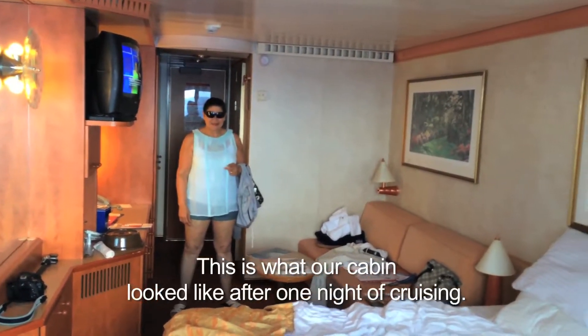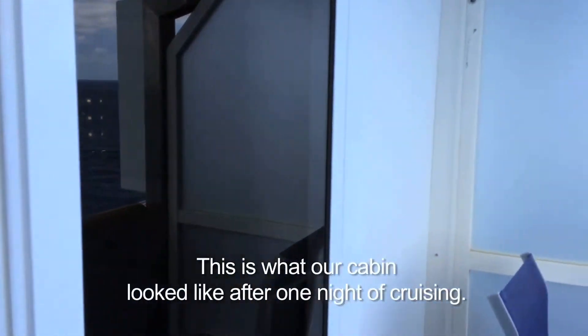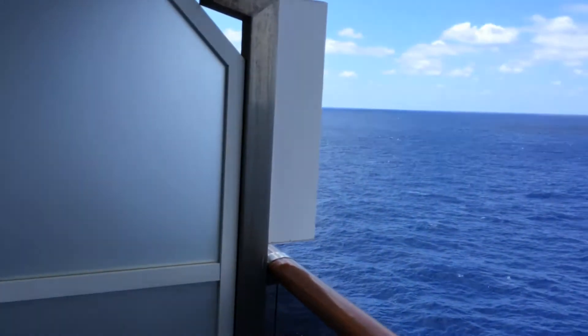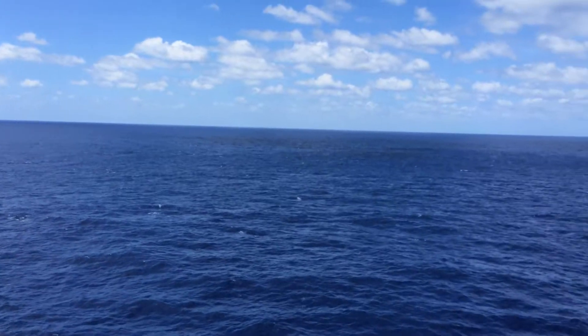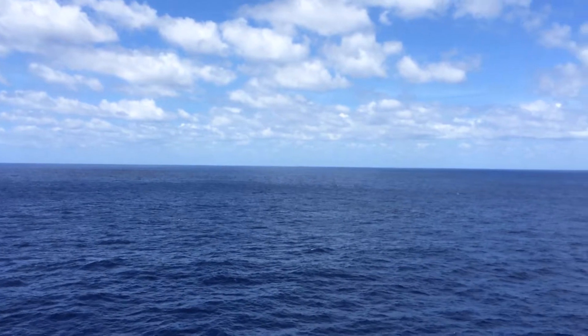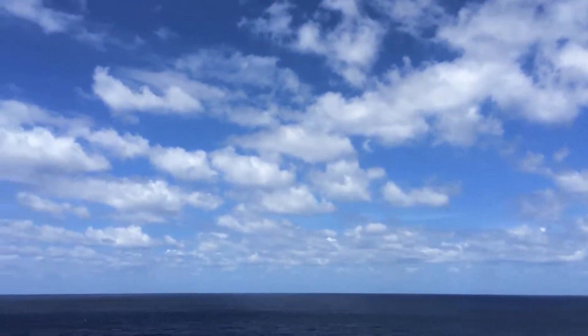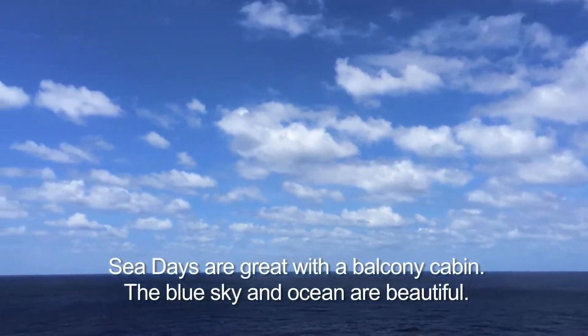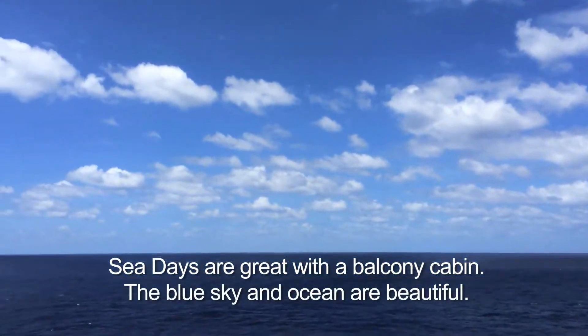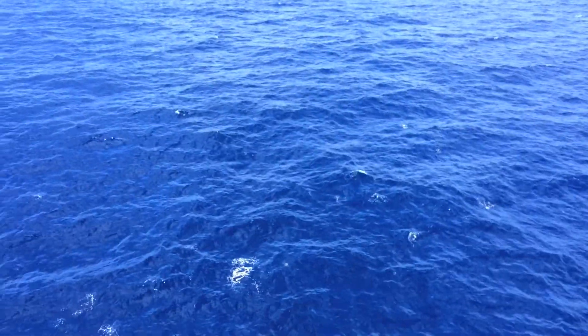This is our first sea day. It's almost noon. We slept a little while because we didn't sleep for 24 hours. That's what it looks like out here. This is the balcony, of course. The sky is nice. The ocean is deep blue with little white caps.